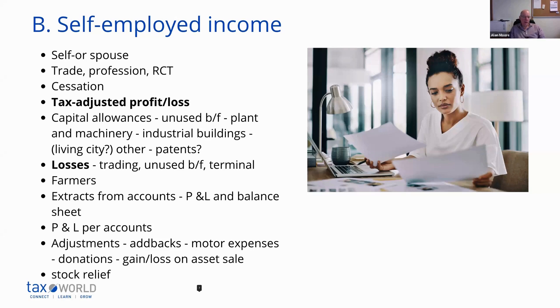If you are self-employed, from a tax point of view, that can be quite good because it means you can get additional deductions. The test for deductions for employees is that the expense must be incurred wholly, exclusively and necessarily in the performance of the duties of the employment. Whereas the test for a self-employed person is that the expenses need only be incurred wholly and exclusively for the purposes of the trade or profession. So the wholly, exclusively and necessarily test is very hard to meet, but the wholly and exclusively one is a lot easier.